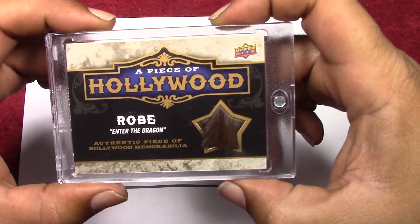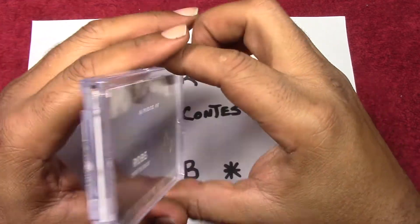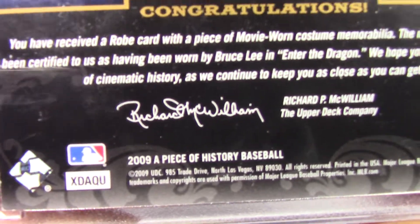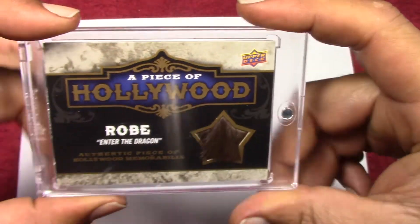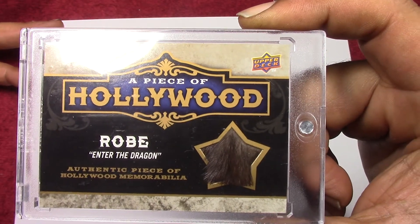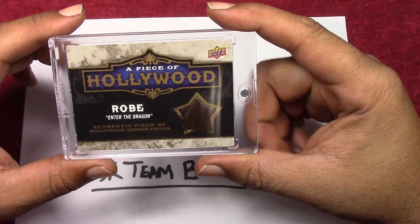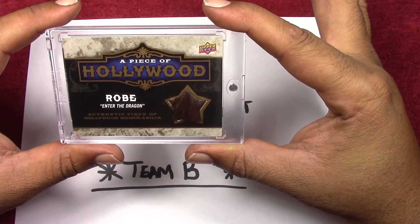This is a piece of Hollywood robe from Enter the Dragon. It came out of 2009 Upper Deck Piece of History baseball, and it is a piece of the robe. There's a photo of Bruce Lee wearing the robe. I've looked on Google and eBay and I cannot find any other ones of these, so I don't know if it's a one-of-one or a very very low print run.